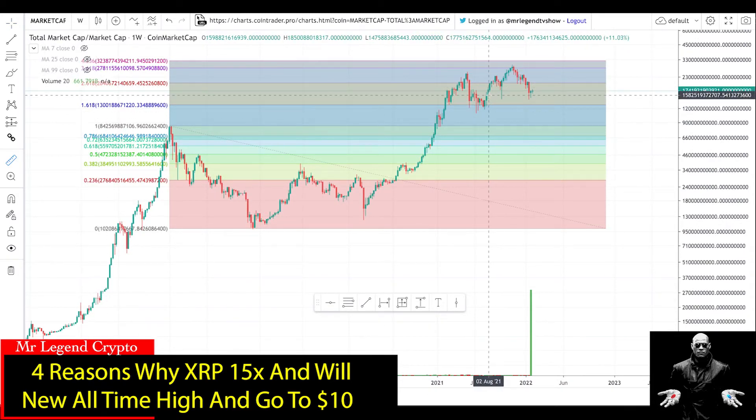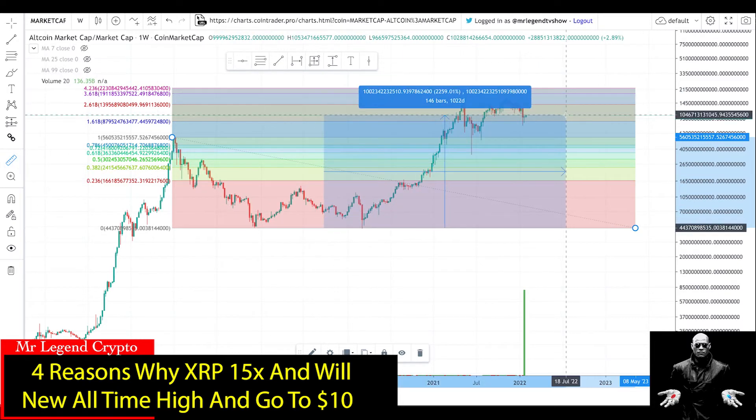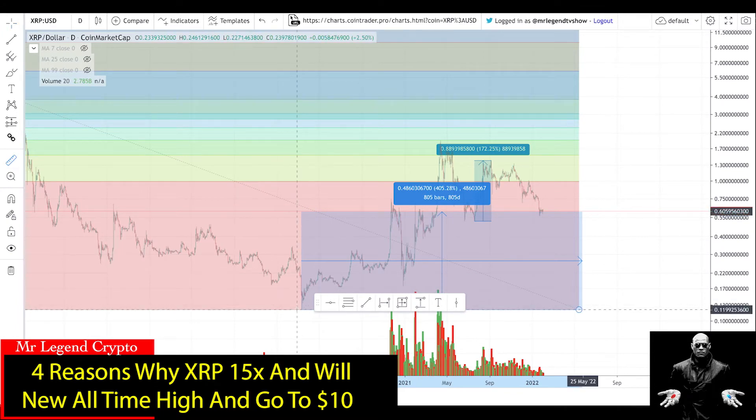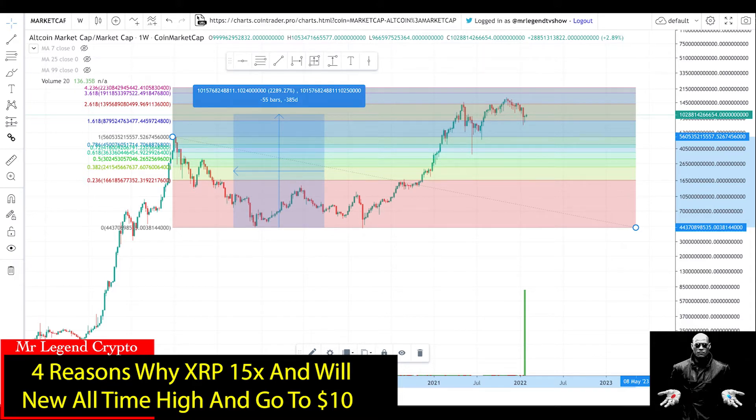The total market cap shows the average coin should be up 1,600%, but XRP is up only 400%. Checking just the altcoin market cap — all coins minus Bitcoin — from the bottom of the market to current prices, the average altcoin should have gone up 22x. XRP has gone up only 4x, so if XRP had done what the average coin has done, it should be trading around $2.70. XRP is lagging partly due to the SEC lawsuit against Ripple, but once that court case is resolved, I believe XRP is going to $10.